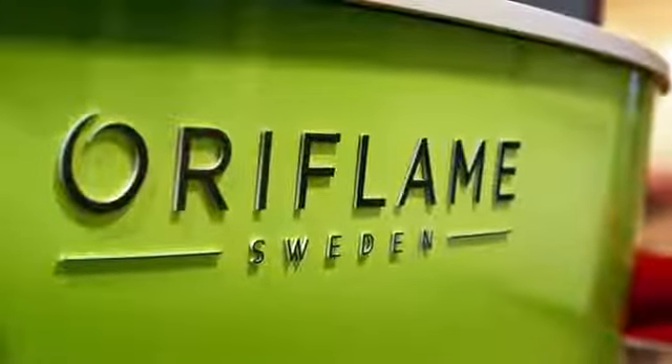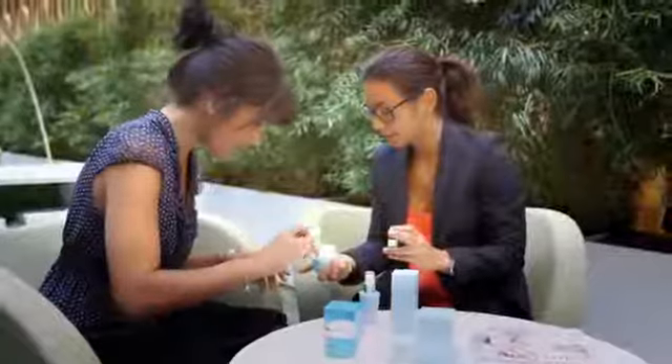I want to speak about our skincare routine. One of the advantages we have in Oriflame and in direct selling is the opportunity to help people understand how to treat their skin in a proper way. Because Oriflame is not selling products, we're selling beauty. And beauty does not come from individual products — it comes from a scientific approach to beauty. In skincare, that means you have to apply a routine.